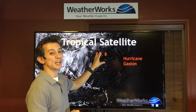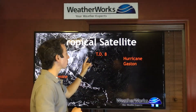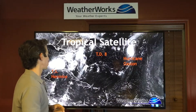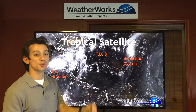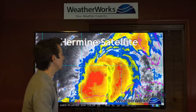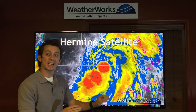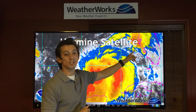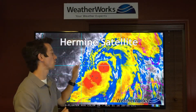We have weak Tropical Depression 8 that was off the North Carolina coast, also moving safely out to sea. But all eyes are on newly formed Tropical Storm Hermine, which became a tropical storm this afternoon. Looking at the satellite close-up of Hermine, we see it's a pretty big storm. It's taking up much of the eastern Gulf of Mexico, and in fact, portions of Florida along the west coast are already seeing showers and thunderstorms from it.